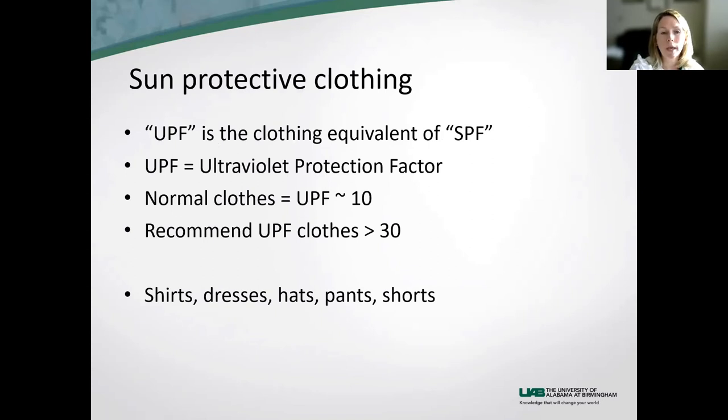Sun protective clothing uses UPF — ultraviolet protective factor — instead of SPF. A normal white t-shirt has a UPF of about 10. Recommended UPF for clothing is over 30, and the higher the number, used correctly, the more it blocks the sun. UPF clothing comes in shirts, pants, dresses, hats, and shorts. I'm a true believer now that I have young kids — their neck always gets more burnt than their back because that shirt just works better than the sunscreen.